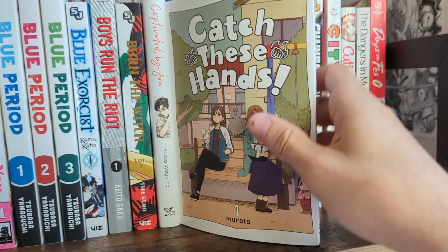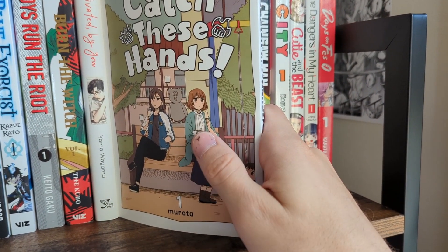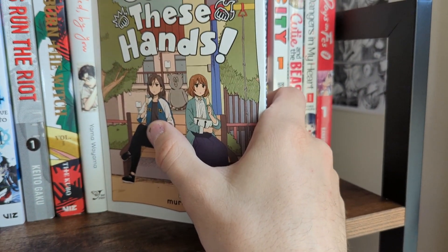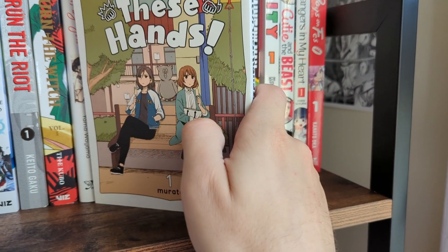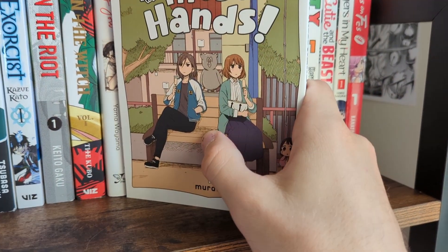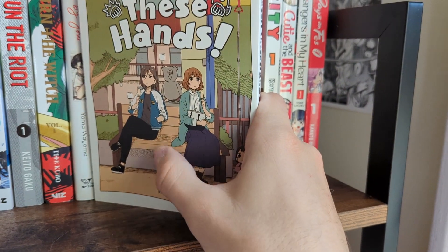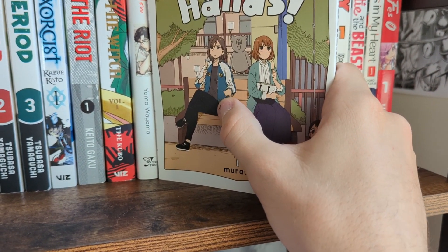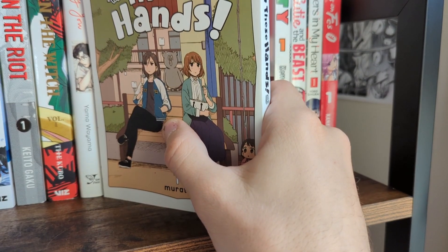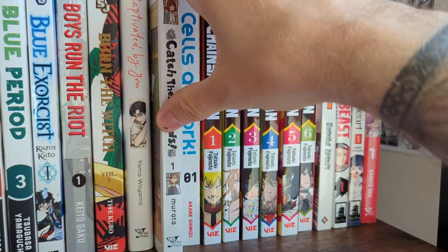Catch These Hands was a pleasantly surprising story. It is about the main character getting into a lot of fights in high school, and then she meets her rival later on in life as she's feeling pretty down about herself — everybody's kind of gotten a career and moved on, and she's still kind of a delinquent moving from part-time job to part-time job. Her former rival ends up confessing a crush on her and things move on from there. It's a really good story — definitely worth a read if you like romance.